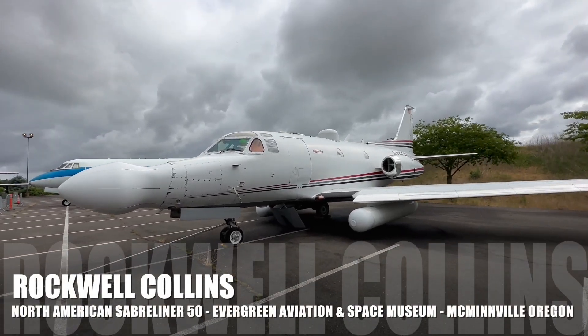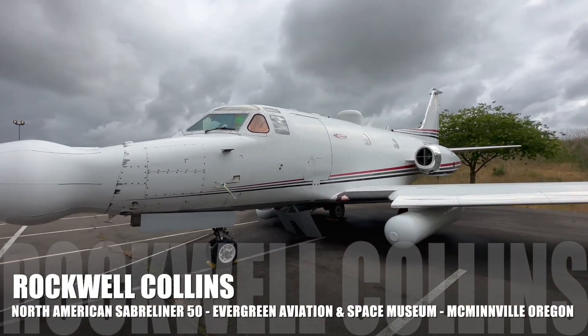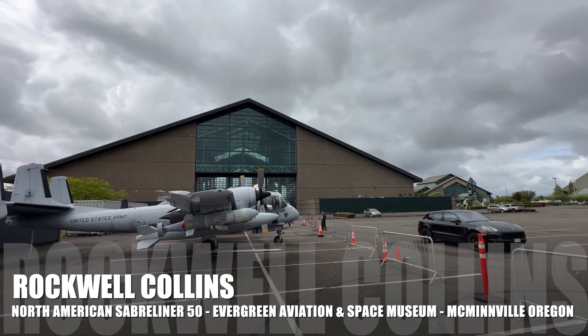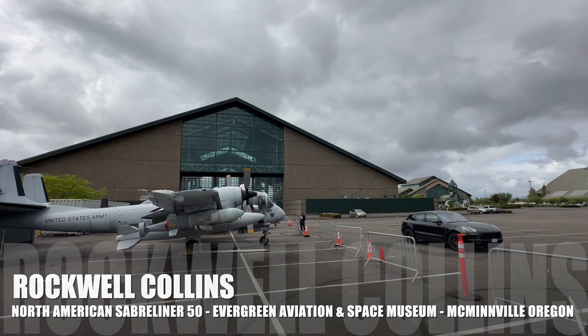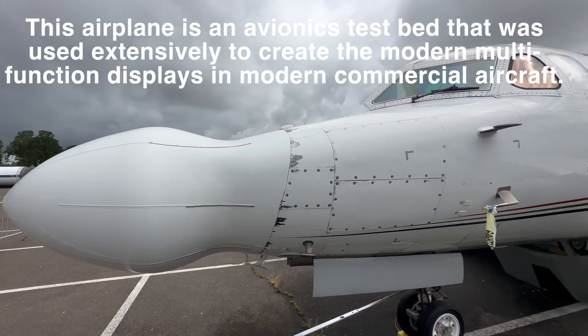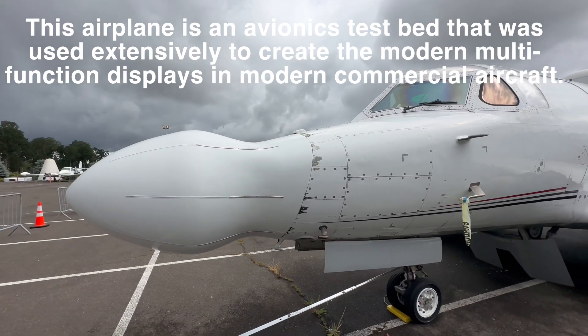This plane was pretty special. Mom's having a little look around. This old Sabre Liner.